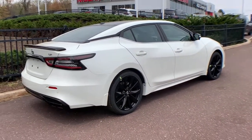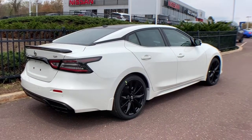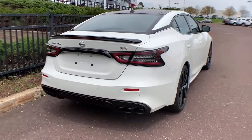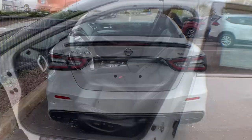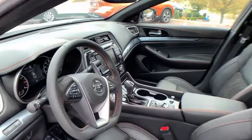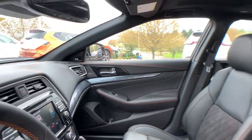Power passenger seat, heated mirrors, backup camera, and cooled front seats. Enjoy the exhilaration of powerful performance in this Maxima. Treat yourself to a test drive today — our staff will toss you the keys and give you an outstanding customer experience.